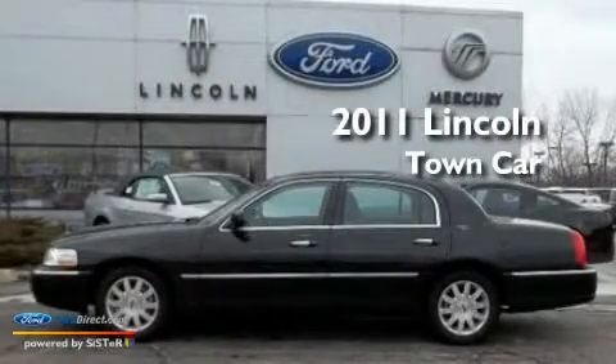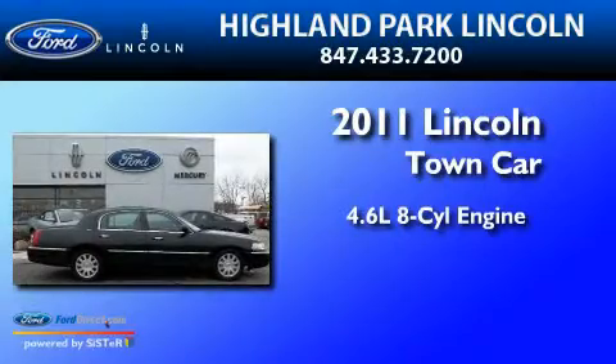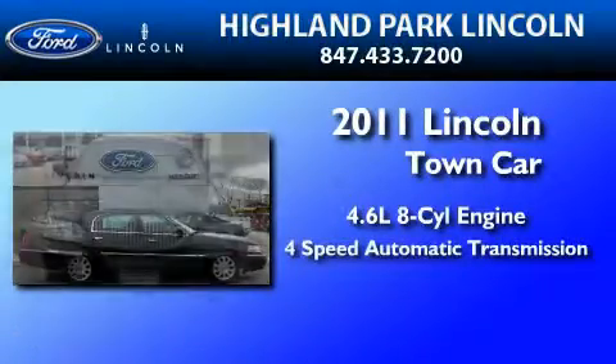This is a 2011 Lincoln Town Car. It features a 4.6-liter eight-cylinder engine and a four-speed automatic transmission.